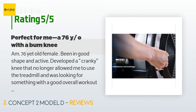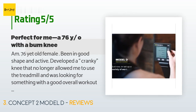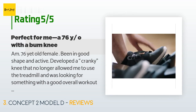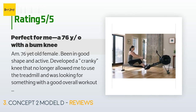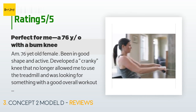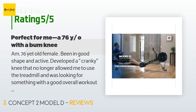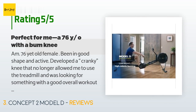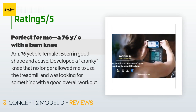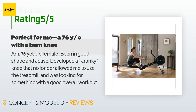A customer said: 'I am a 76-year-old female, been in good shape and active. I developed a cranky knee that no longer allowed me to use the treadmill and was looking for something with a good overall workout to keep in relatively good shape, so I could continue my love of hiking and backpacking. I did my research and talked to a therapist friend, which led me to looking at rowing machines and then this make and model. The other user reviews sealed the deal — I am very, very happy with this rower. Easy to set up and can be stored up against the wall.'